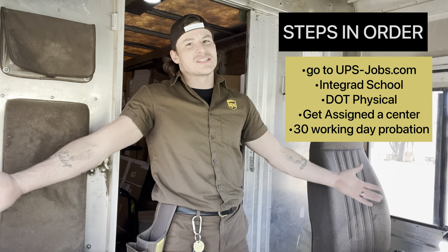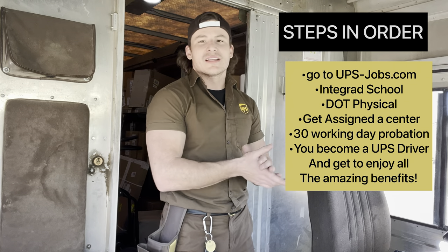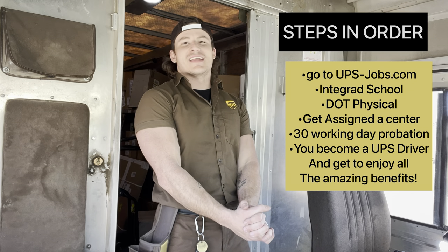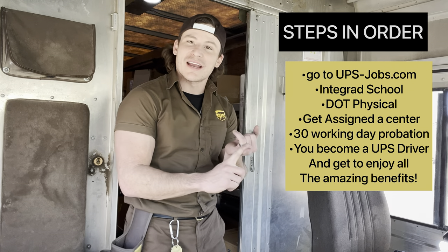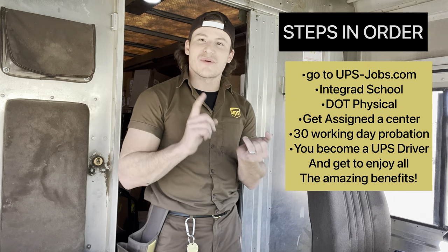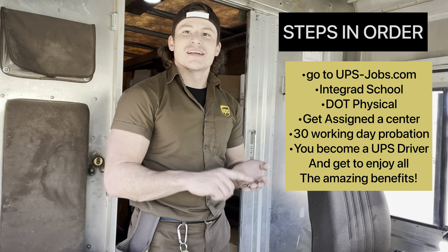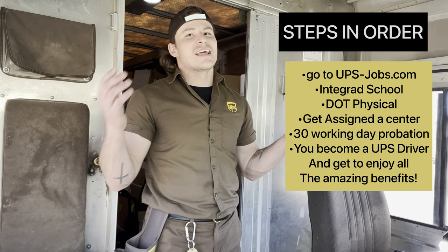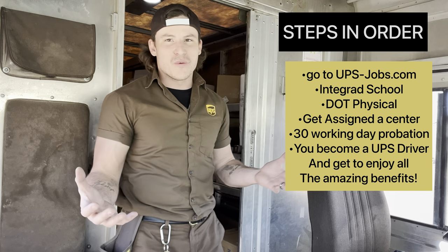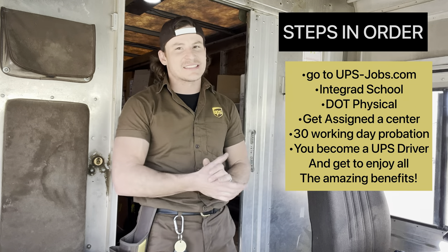If you make it through those 30 working days, you're in — you're a UPS driver! From there, you want to apply to be in the union, get your union card, and pay your union dues every week. Then you're going to get weekly pay, a raise every 12 months, personal time, option time, paid vacation, and you can make it a long career. We also get a great pension.